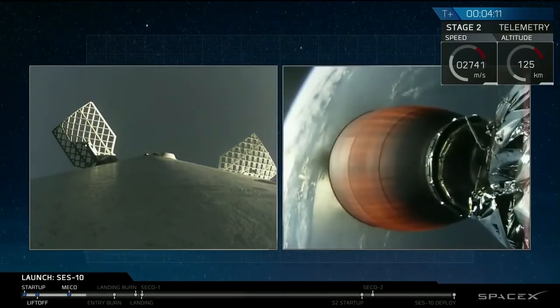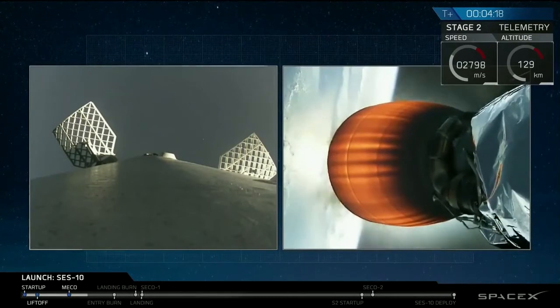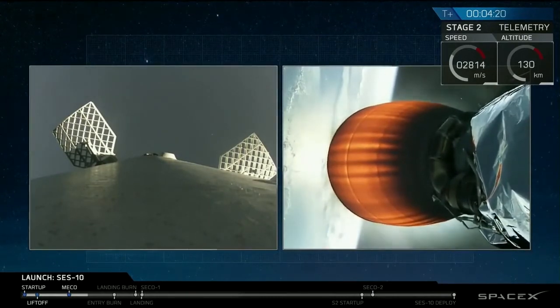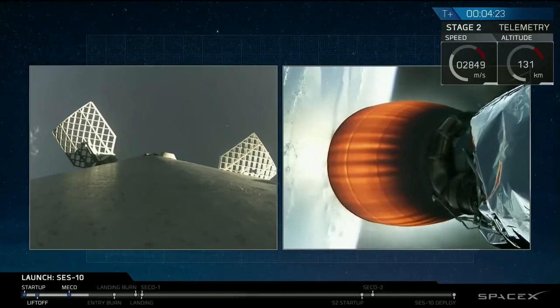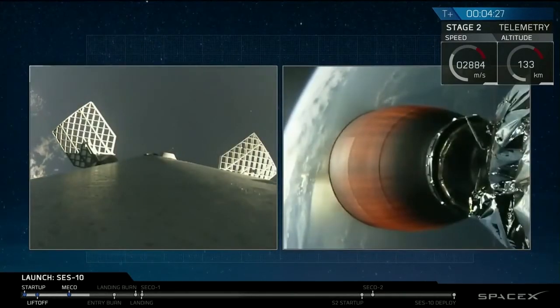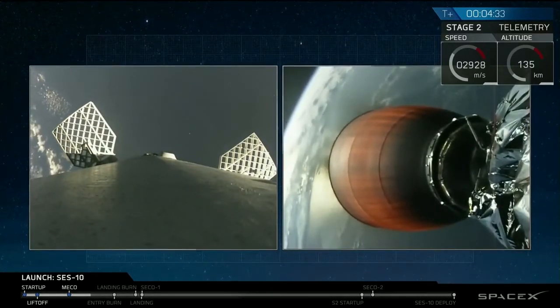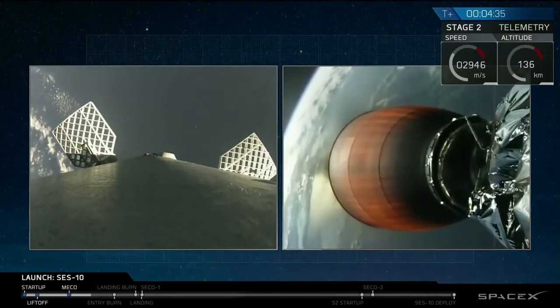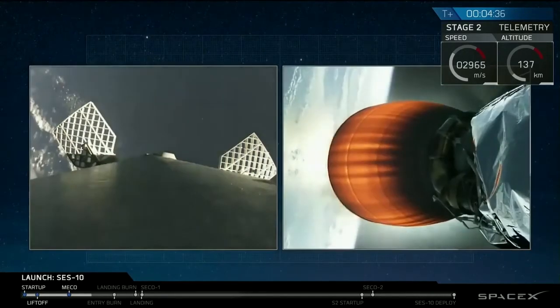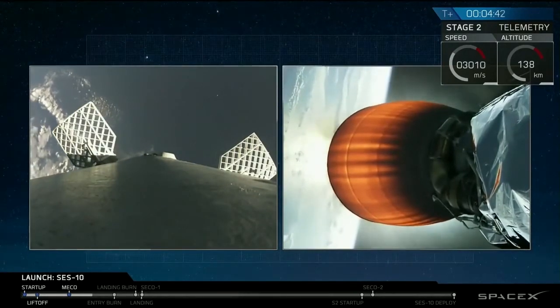So what we've had so far is a successful launch of Falcon 9 carrying SES-10. First stage has separated from the second stage — that's what we see on the left-hand side of your screen. That's the first stage coming back down once again. This is the second time we've launched it, and the second time we're attempting to land it on our drone ship, Of Course I Still Love You, which is in the Atlantic. While that first stage is coming back down, the second stage will continue thrusting for a few minutes carrying the SES-10 spacecraft into geostationary transfer orbit. Coming up, we're going to be tracking the first stage as it approaches our drone ship.